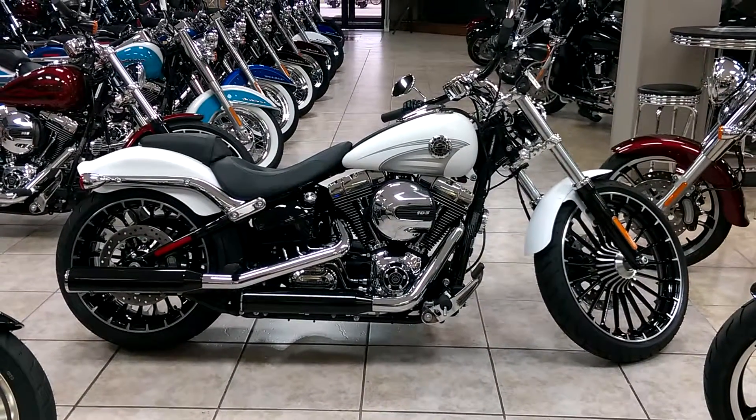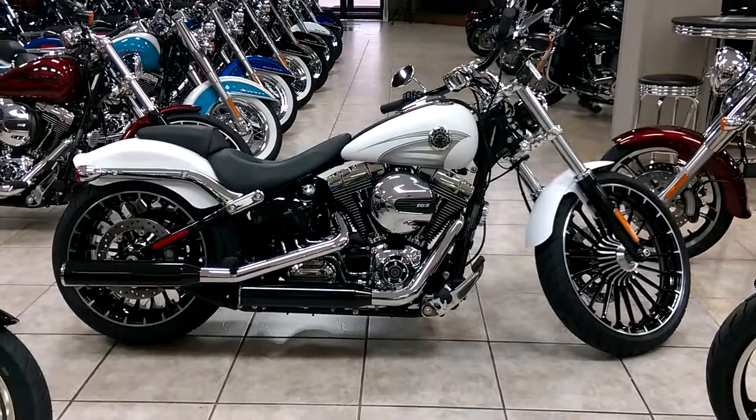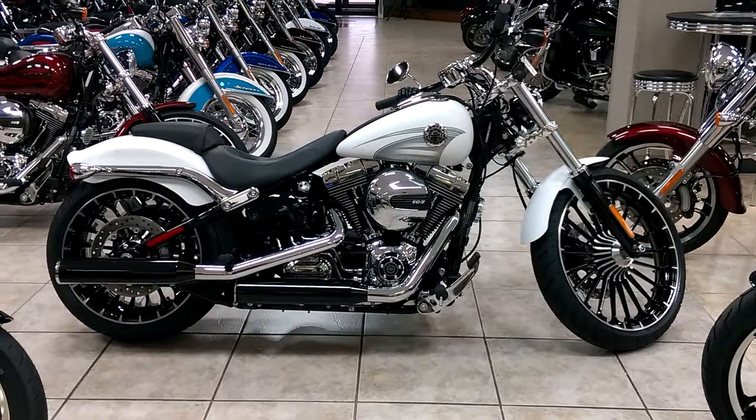Just click on the link below — I'm going to have another video up for you, another bike you might be interested in if you're looking to save a little money. So again, James, Pensacola Harley — later buddy.